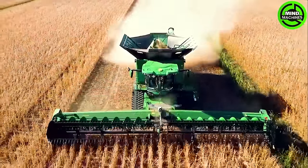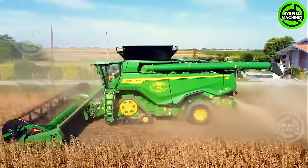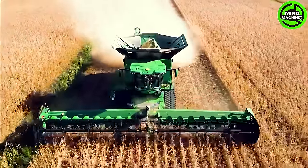The John Deere X9100 stands as the pinnacle of modern agricultural machinery. This colossal combine harvester boasts a powerful engine and cutting-edge technology.